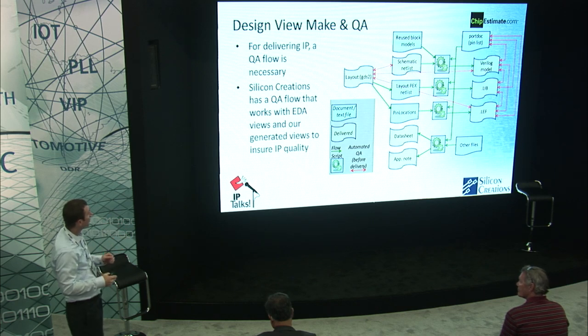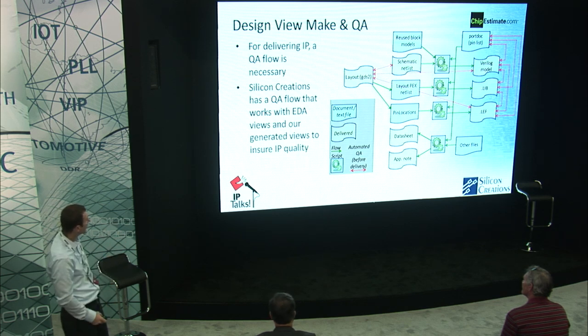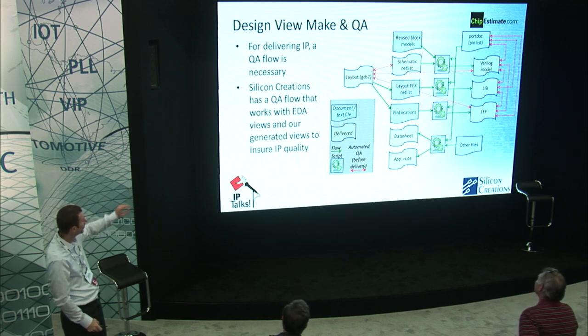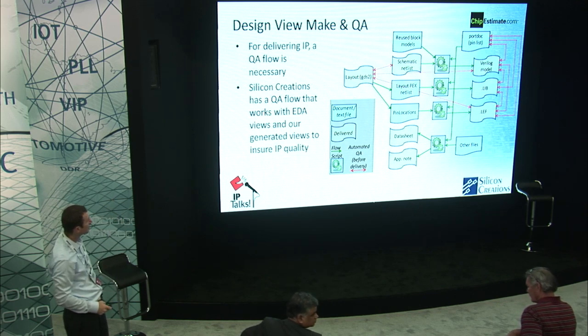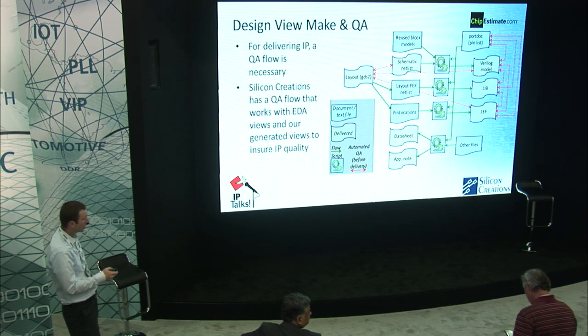To put it all together, we need a robust cross-checking flow. To deliver robust IP, we need to make sure that all the views interact and are compatible. In the schematic here, you can see the delivered views — the blue blocks show the starting points — and then all of the cross-checks necessary. This is really important to develop consistent, reliable IP.